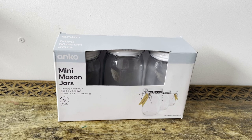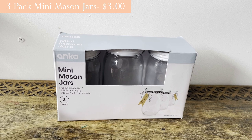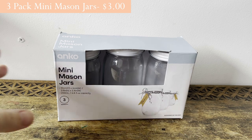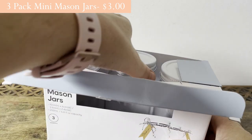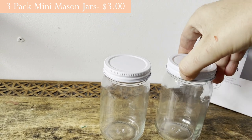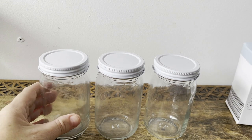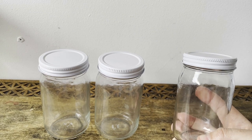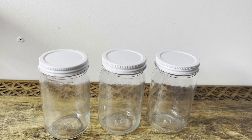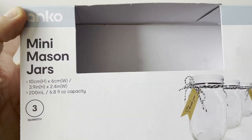Now I'm going to show you some jars I got for the pantry — these were really cheap, around a dollar a jar. These are the mini mason jars, which I find really hard to get anywhere. I finally found them at Kmart. They're great for things like chia seeds or pumpkin seeds — they remind me of a large baby food jar.